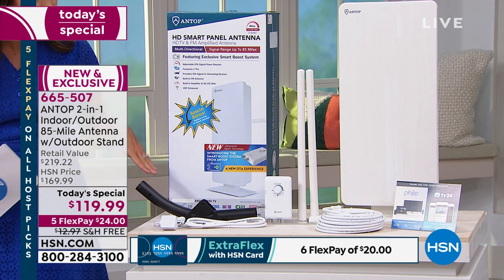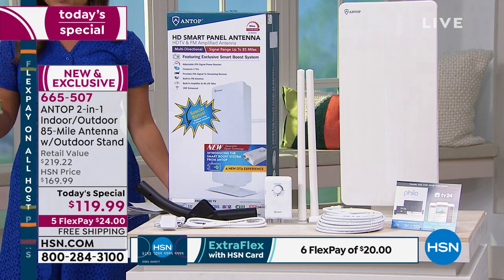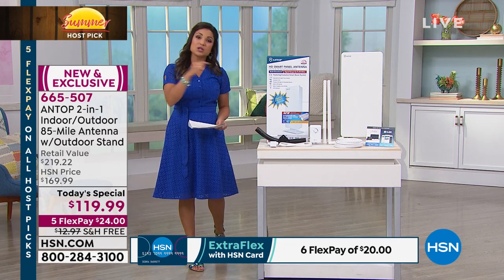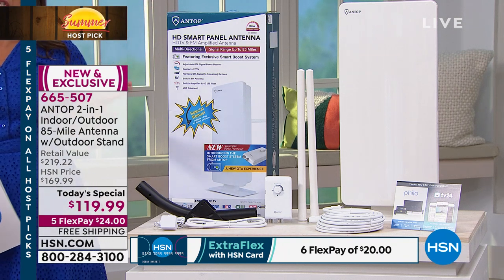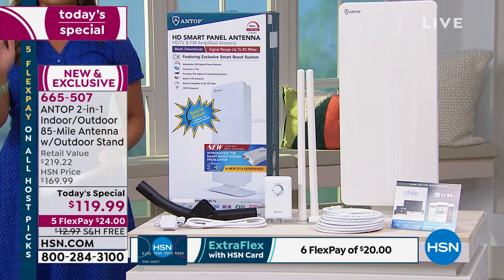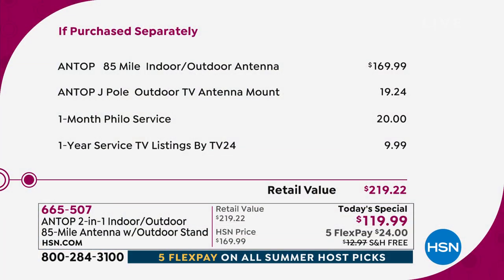You also said you'd like the option of using this inside or out. This is an indoor-outdoor antenna and we're including all the hardware you need to either mount it outside or use it inside. A lot of you were saying you'd love to have a TV listing guide — we're going to include a one-year service for TV listings. And it's an omni-range, so it's not like you have to position the front or back perfectly in the window.